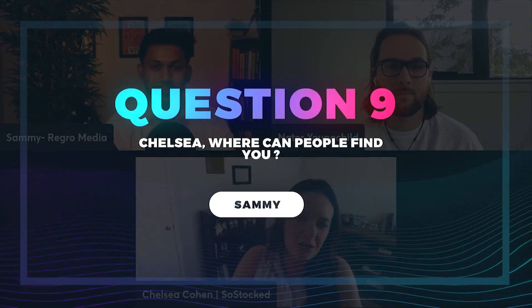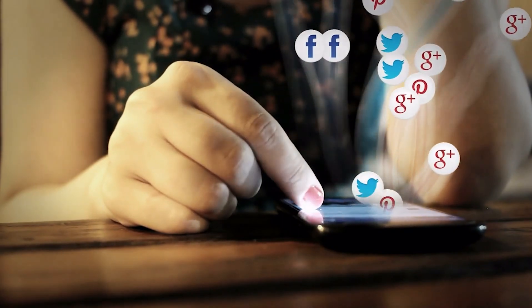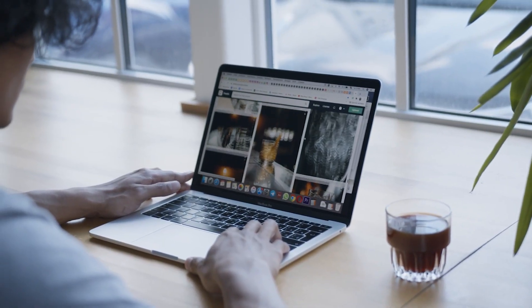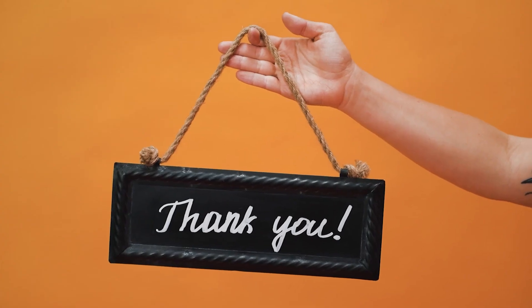That was a wonderful discussion. Chelsea, where can people find you? Go to sostock.com/connect — you can find a demo of the software, free tools geared toward inventory and logistics optimizations to increase profitability. Nader, where can people find you? Find us at dataDriven.com — that's D-8-A-driven.com — and since our acquisition, also at carbon6.io/data-driven. Thank you both so much for joining today — it was an awesome podcast. See you in a later episode. Bye!